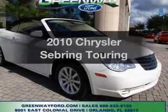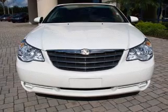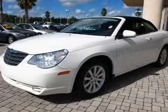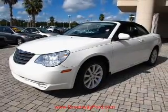Get noticed in this 2010 Chrysler Sebring. Travel the roads in style and comfort in this great vehicle. With a reliable six-cylinder engine that responds smoothly to its automatic transmission, premium wheels give a more luxurious look.